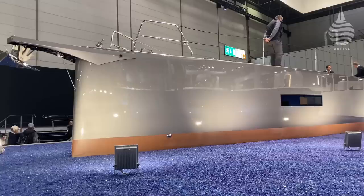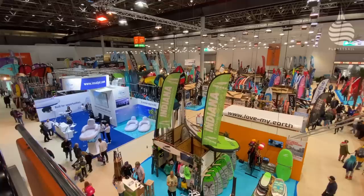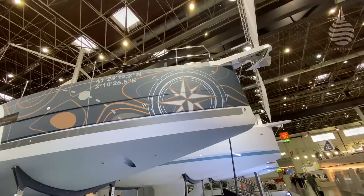Apart from talking boats, one of the big topics of conversation at Boot Dusseldorf is that it's been three years since the last show, but now we're back, pacing the 17 halls that make up this mammoth show. And it's clear that a lot has changed since the world went offline.